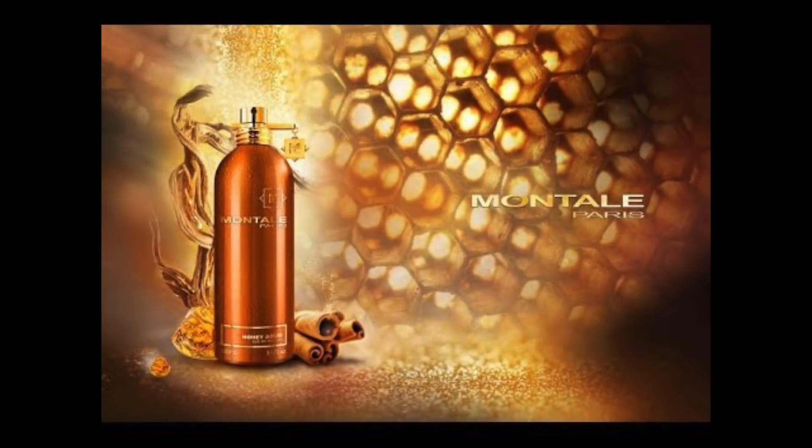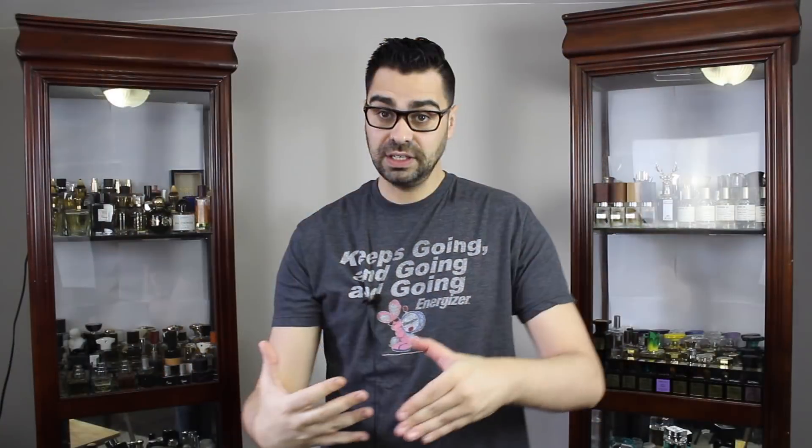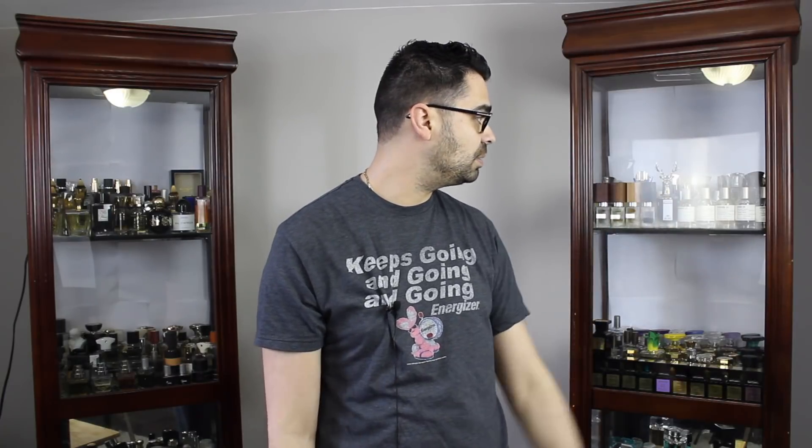Myself and Montale have a rich history ever since I started my fragrance journey on YouTube. I reviewed Black Oud, my very first fragrance review on the house of Montale, White Oud among others. I own over a dozen Montals — they're comfortably up here with my Creeds, my Nasomatto's, my Le Labos, and a few Penhaligons.